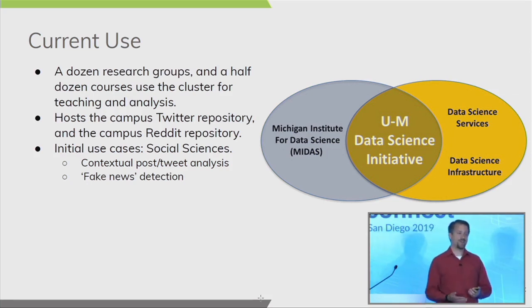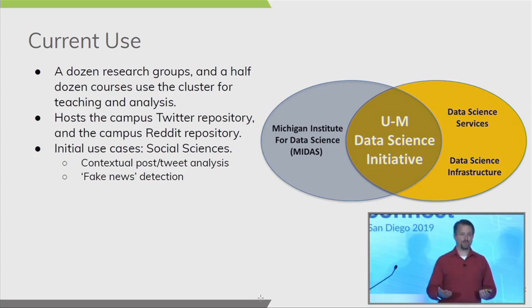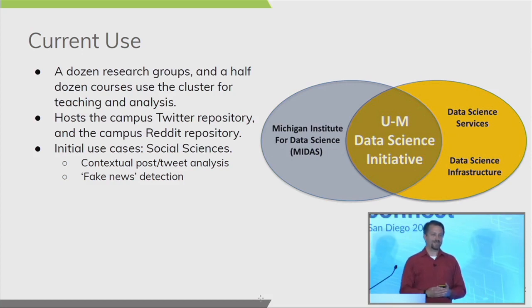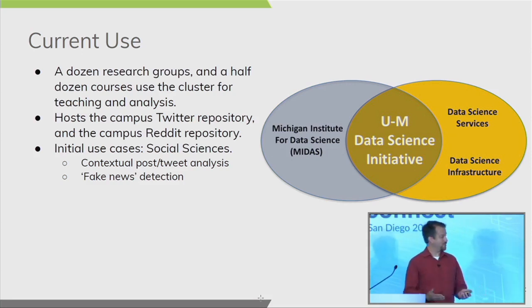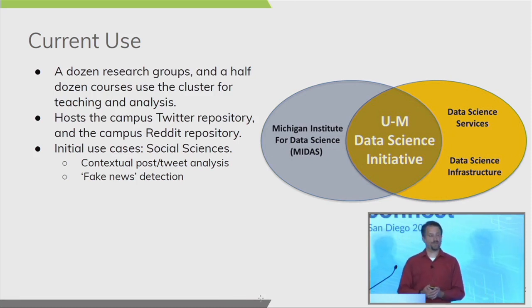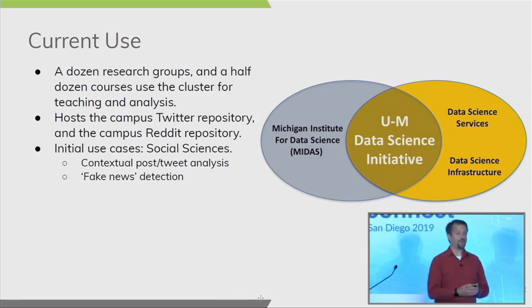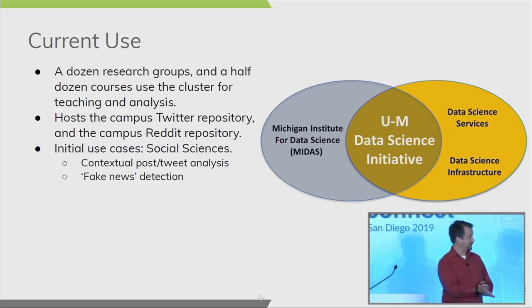The initial use cases we wanted to identify were based around social sciences, which are heavily underserved at the university. Social scientists don't know much about HPC and don't do parallel computing very well — almost all their work with data involves contextual and post-analysis. It was very straightforward to introduce them to the Hadoop cluster, and quite a few groups have taken to it like a duck to water.